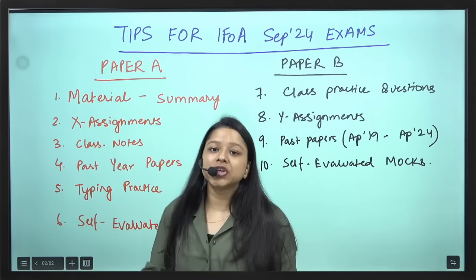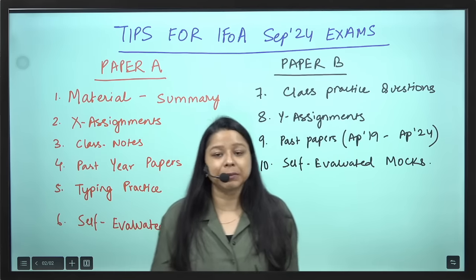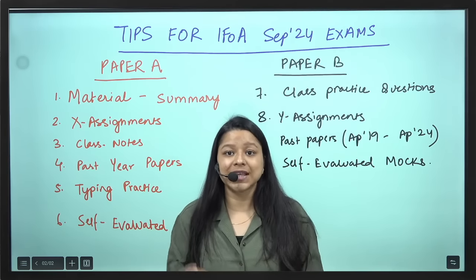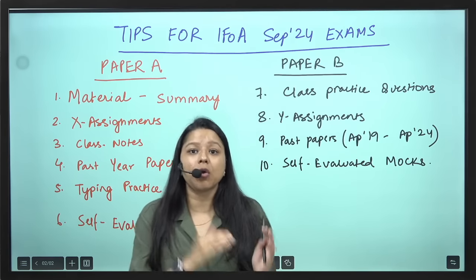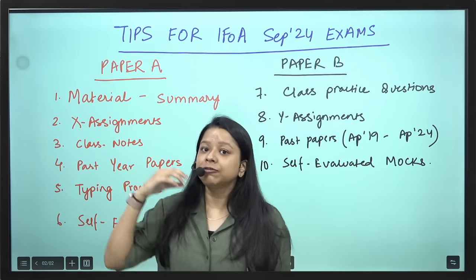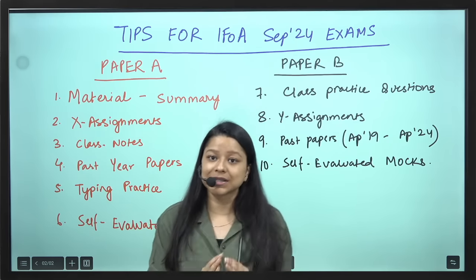X-Assignments — generally there are 4-6 X-Assignments depending on the papers. X-Assignments are very very important for concept building, understanding whether your concepts are clear. If you are able to solve the X-Assignment questions, it means that your concepts are crystal clear.